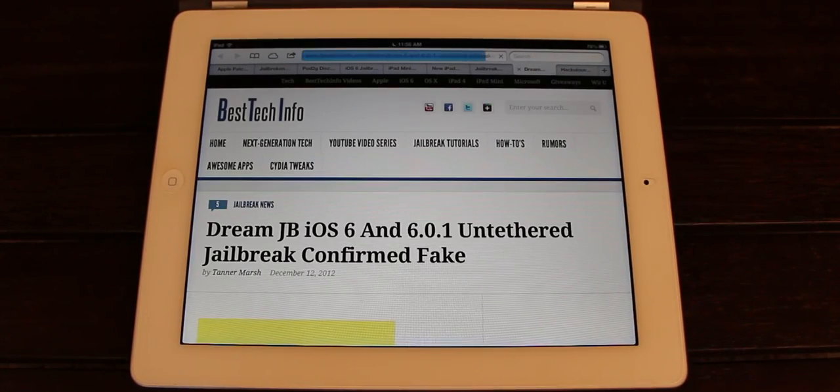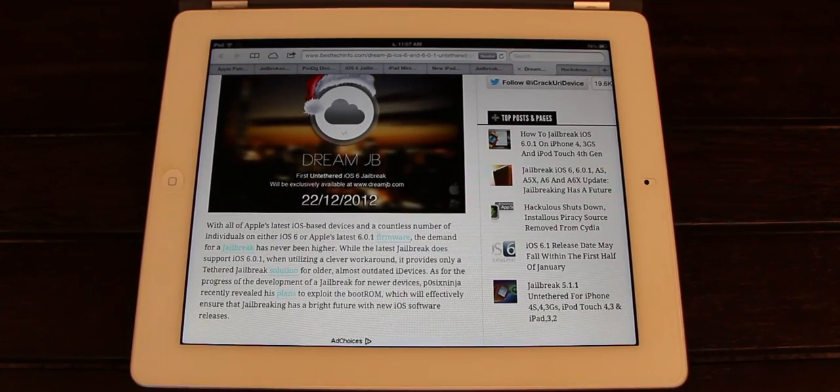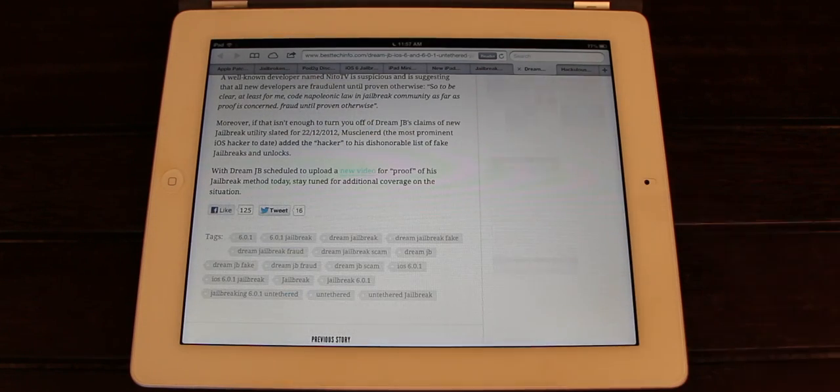In the first half of December, we have DreamJB. DreamJB is the handle that a fake developer went by. He claimed he was going to release a full untethered jailbreak for all devices on December 22nd, which obviously he didn't do. He announced that it was all just a social experiment — he was trying to see how quickly his Twitter account could gain followers and how many hits his site could get. This goes to show that really the only jailbreaks will come from a trusted source, being members of the iPhone or Chronic dev teams.